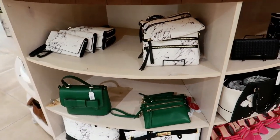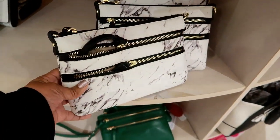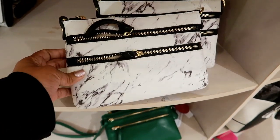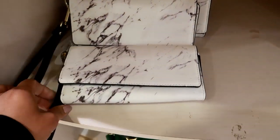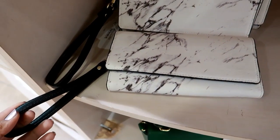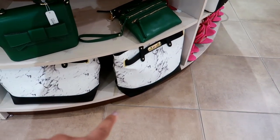Oh look at the marble bags! Look at that one — that is really, really cute. And then they have the little wallet wristlets — these are $24 — and then I see a bigger purse down there that's cute.